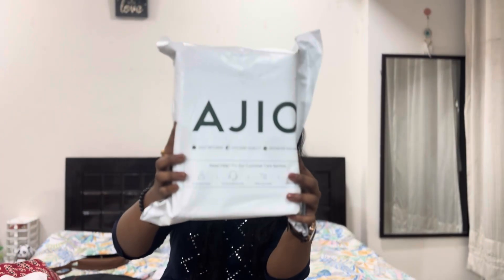Hi guys, welcome to my channel. Let's unbox this order from Ajiyo. Come and see what I got.